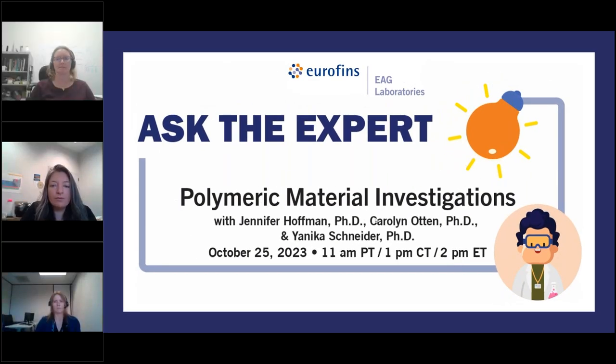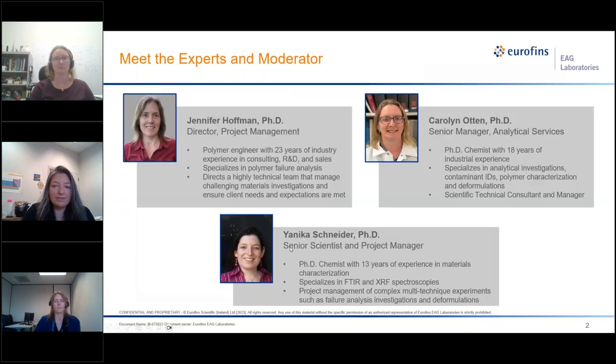Welcome everyone, and thank you for joining today's Ask the Expert webinar on Polymeric Material Investigations. Our experts for today are Dr. Jennifer Hoffman, Director of Project Management, and Dr. Carolyn Otten, Senior Manager of Analytical Services. Our moderator for today is Dr. Janneke Schneider, Senior Scientist and Project Manager. And I'm Melissa Campbell, Marketing Manager assisting with today's event.